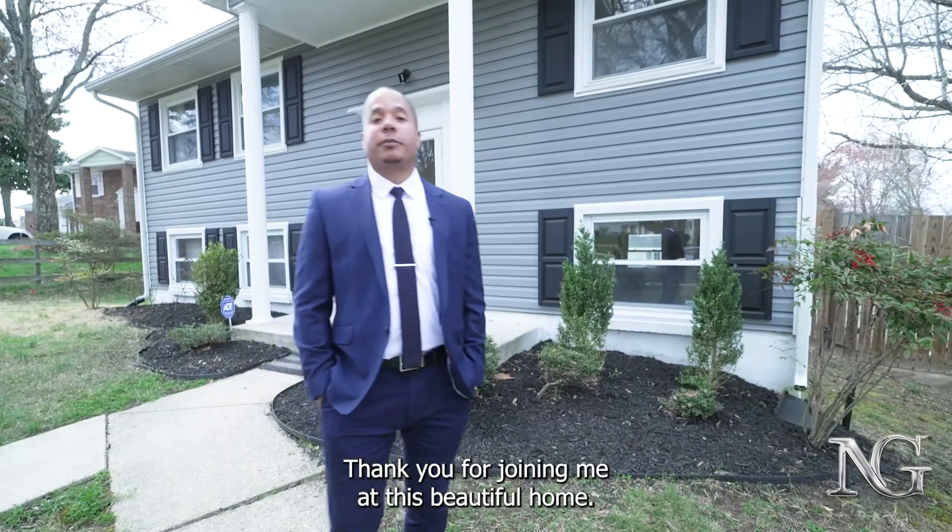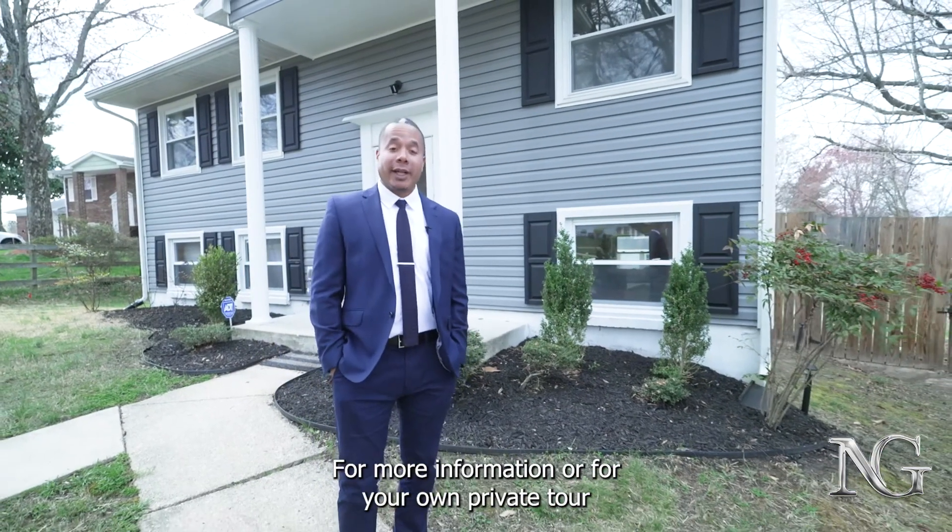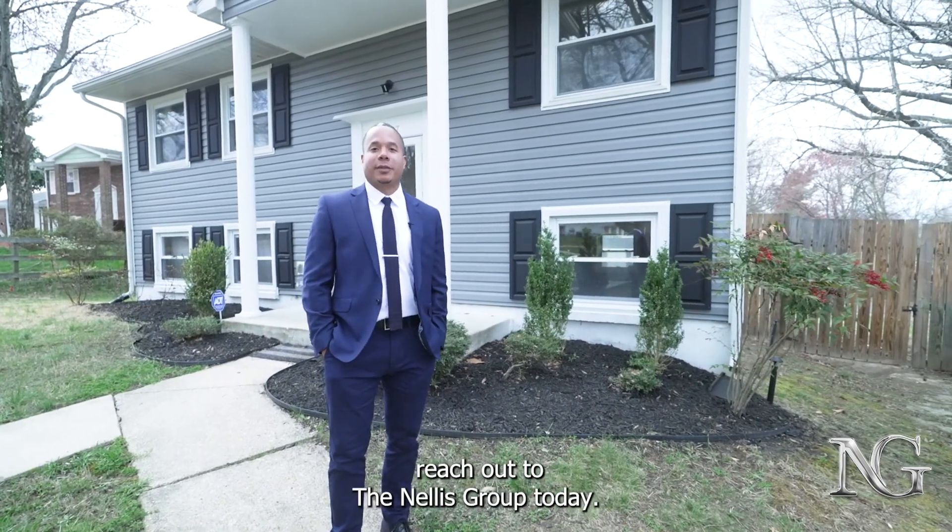Thank you for joining me at this beautiful home. For more information or for your own private tour, reach out to the Nellis Group today.